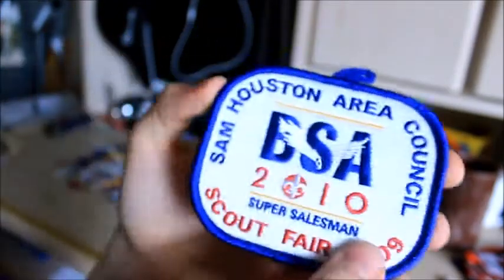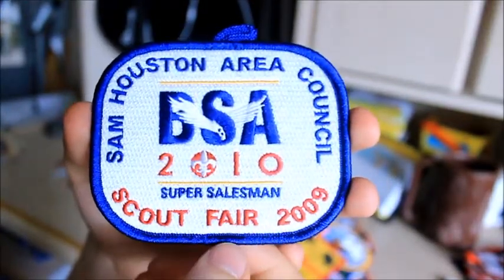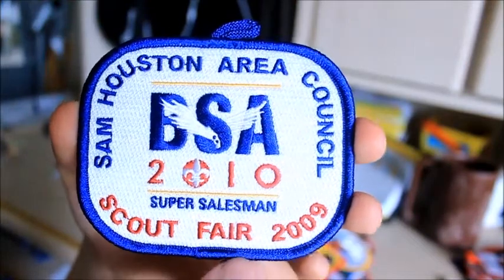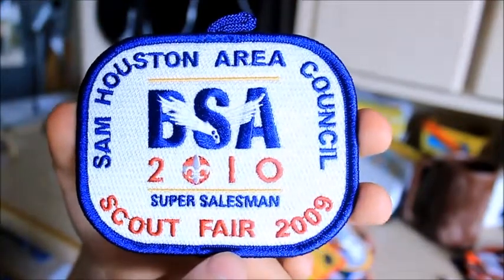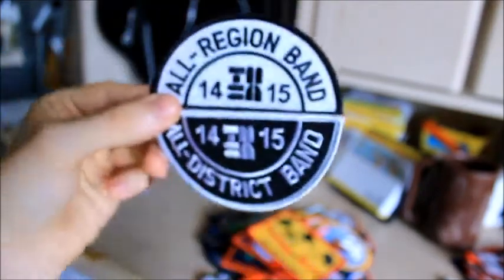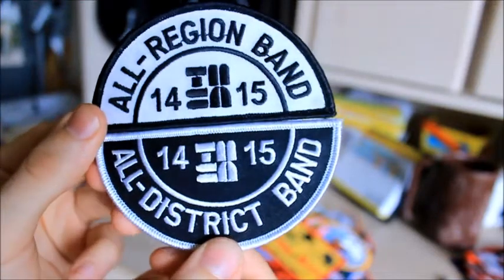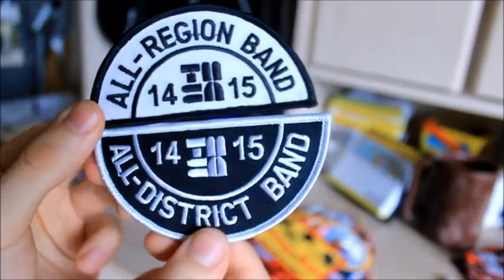Here's another Scout Fair patch from 2009. I don't think I was a super salesman, but I just picked it up anyway. Crime Prevention Award — I don't know where this one came from. While we're doing various awards, this is one from Band, which I'm supposed to put on my leather jacket. I made the Region Band and District — they're two separate patches — but I just don't put those on.